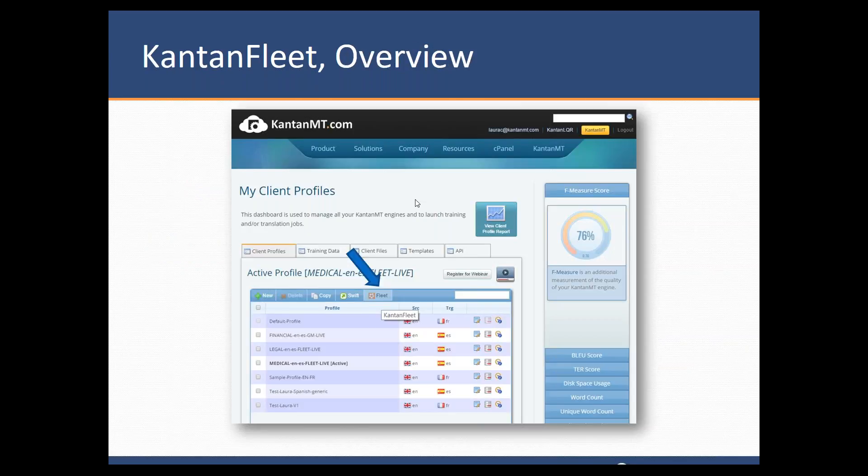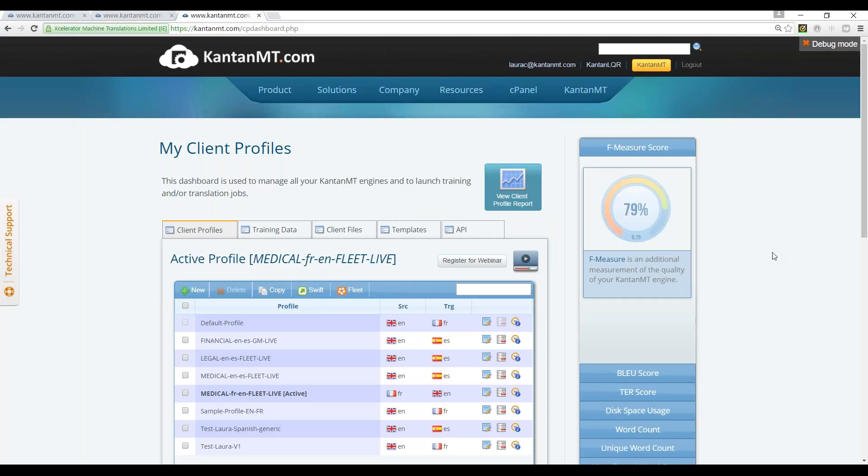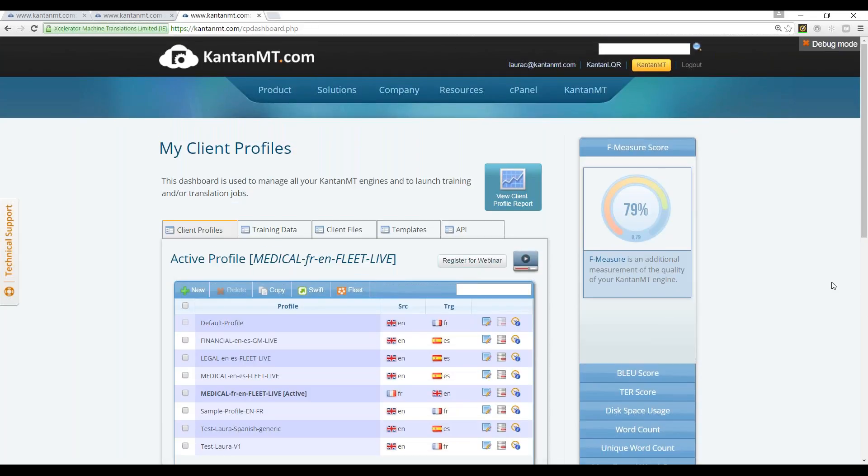This is the Kantan Fleet overview. I'm going to move from here to our own platform to show you live. This is our platform and this is the main dashboard. Anybody who is a user of Kantan MT would get this view — this interface when they log into the platform. Here you have the opportunity to create a system from scratch. But if you don't want to do that, you can hit Kantan Fleet.